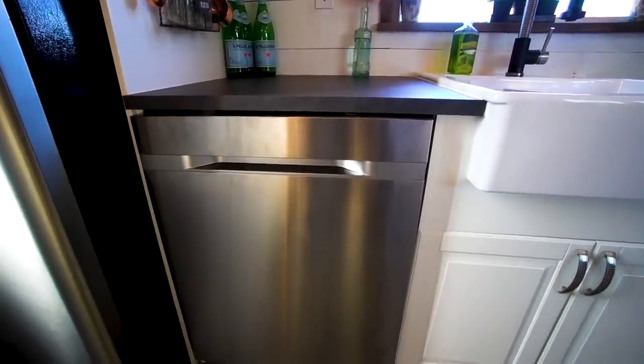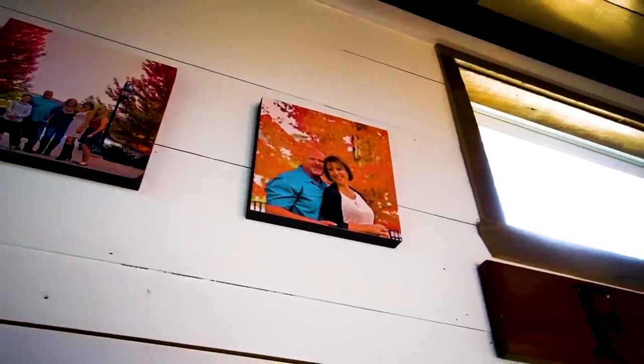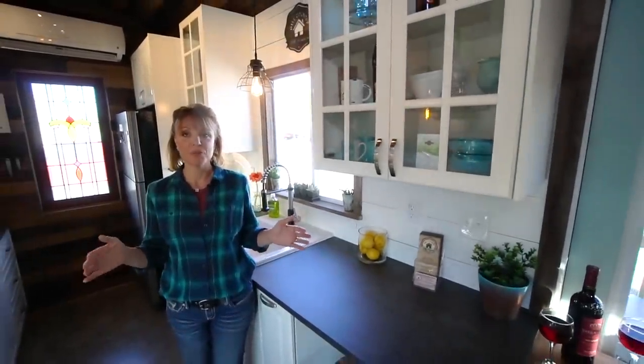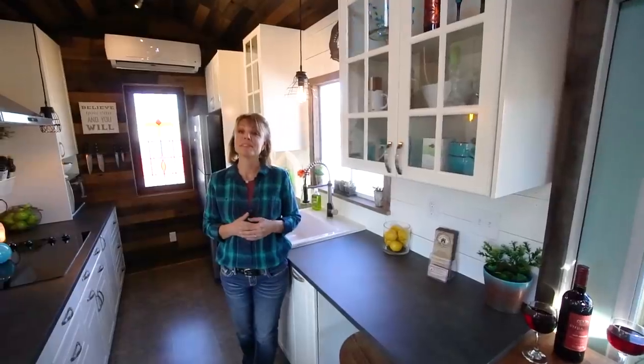We're downsizing from a 2,200 square foot home — that was our forever home, our dream home — and moving into this full time. We didn't want it to be such a sacrifice. We didn't want to miss the luxuries we were accustomed to. So in designing it, I just made it as big as I could, as long as I could, with as many amenities as were necessary for our family. It takes me almost an hour to box everything up in Rubbermaids and protect all the glassware, but that's a sacrifice I'm willing to make because I want the aesthetics and the beauty surrounding me.